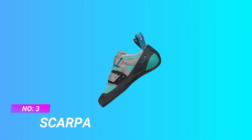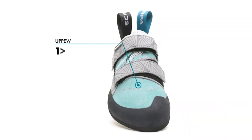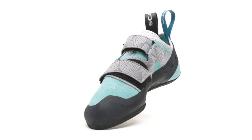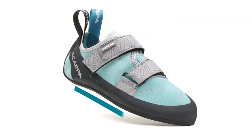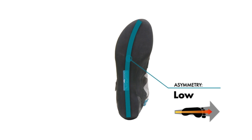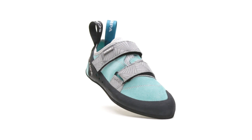Number 3: Scarpa — shoes for high volume feet. EU size 39.5, US size 8 women / 7 men. Featuring a flat last and only slight asymmetry, the Origin climbing shoe puts your comfort first while still giving you the stick you need to develop a solid foundation of climbing techniques. Women's last: these climbing shoes feature a more narrow last and lower volume heel cup for a women's specific fit.